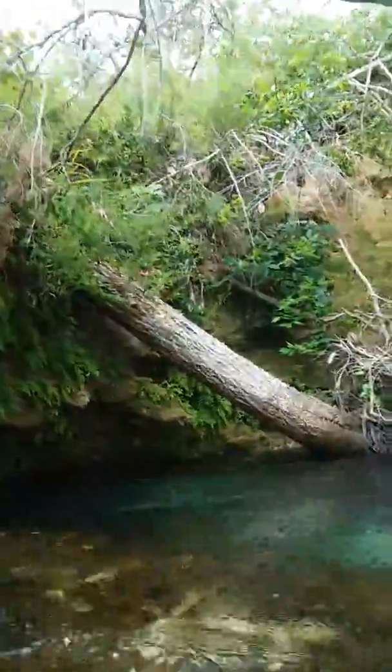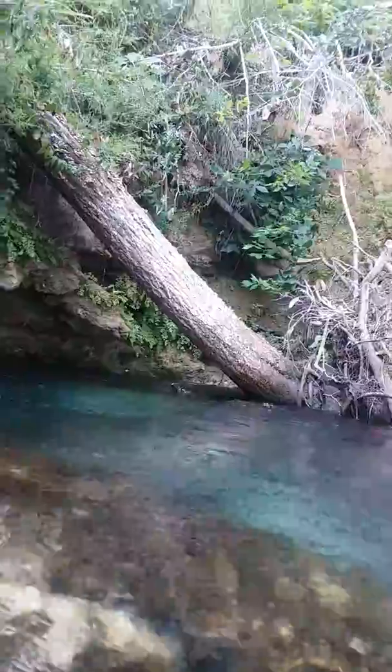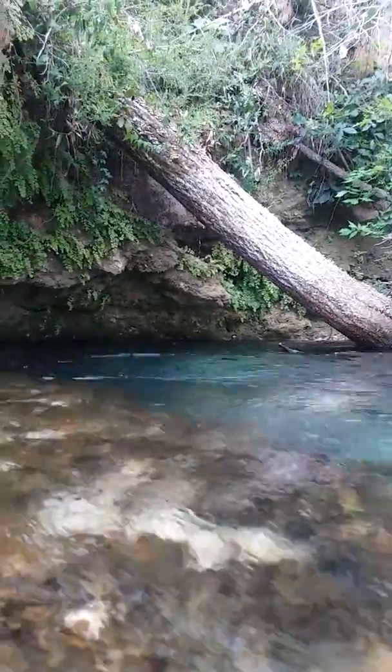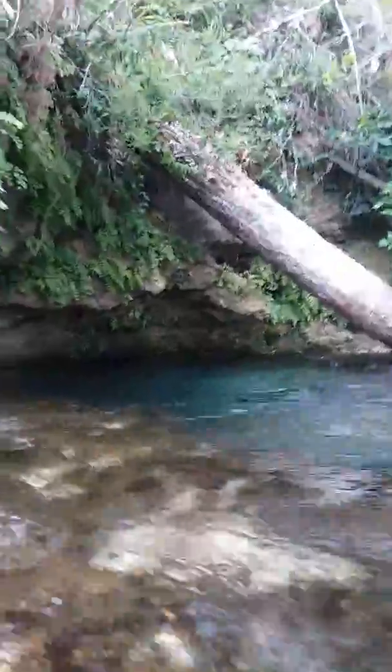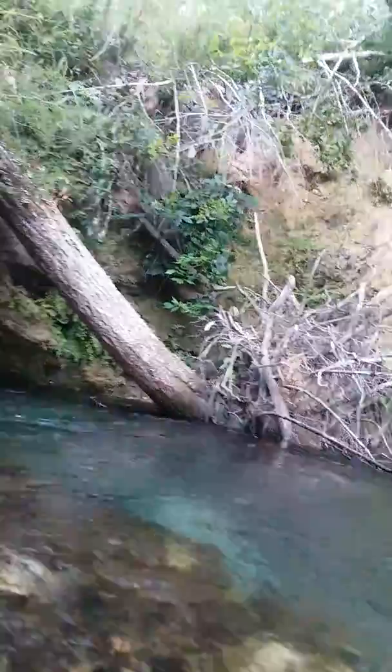Guys look at this — water literally flowing right out of the rocks. The water feels so good, freezing cold. Crystal-clear water flowing right out of the rocks. This is unbelievable.